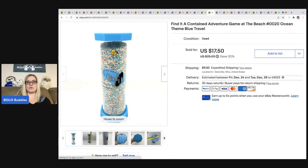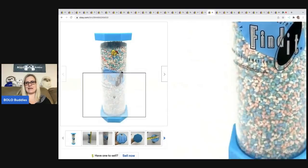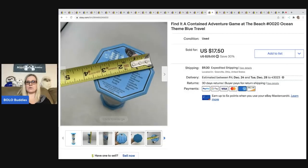The next item is so cool — it's a Find It contained adventure game. You move it around and find the little pieces inside. I've never seen anything like it. I got this at a garage sale for two bucks and sold it for $17.50. The buyer was all in for $30.59. It sold pretty quick.